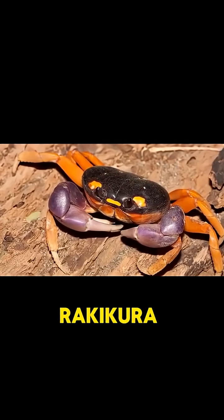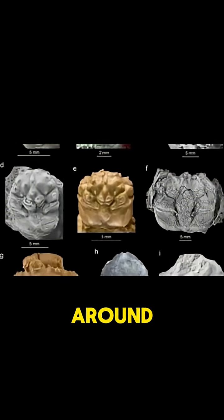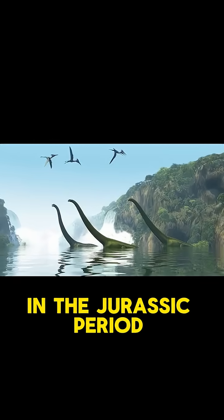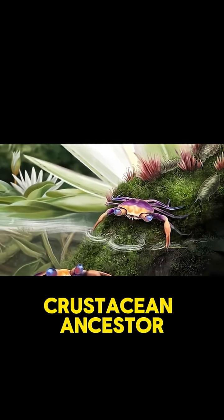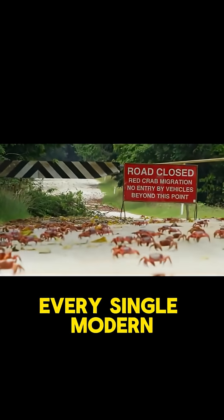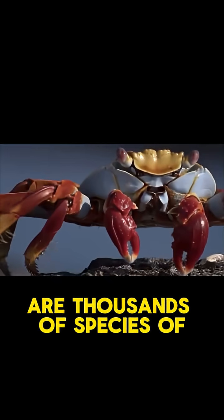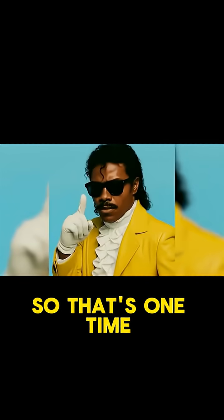The first group is true crabs — Brachyura. These are your classic crabs, the ones that showed up first in the fossil record around 200 million years ago in the Jurassic period. Somewhere back then, some long-bodied crustacean ancestor flattened out and tucked its tail under, and boom — true crab. Every single modern true crab, and there are thousands of species, comes from that one original shift. So that's one time.